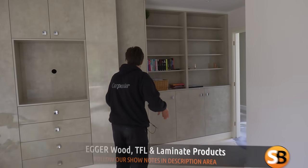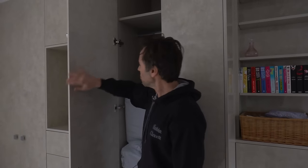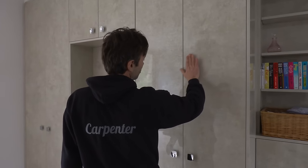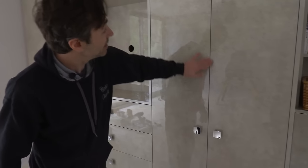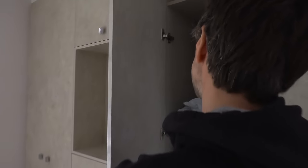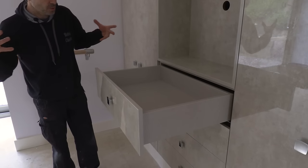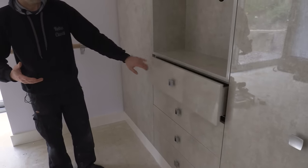The boxes themselves are all made out of an Egger product inside — it's a chipboard. The doors are by another manufacturer; they're a high gloss. All of these components come out of huge sheets, like 3 metres by 1.5. They cut them all down to size, edge them, and drill them all out with sophisticated drilling machines. It all comes to me in panels — even the drawer boxes come as panels — and we simply assemble and fit on site.